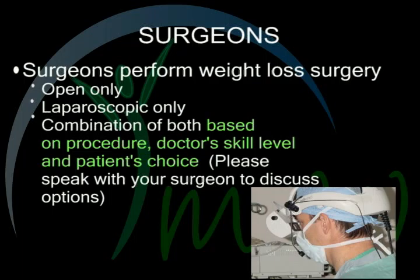Surgeons who perform weight loss surgery perform open only, laparoscopic only, or a combination of both, based on procedure, doctor's skill level, and patient's choice. Please speak with your surgeon to discuss options.